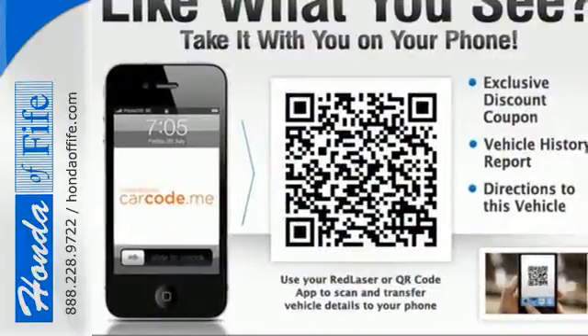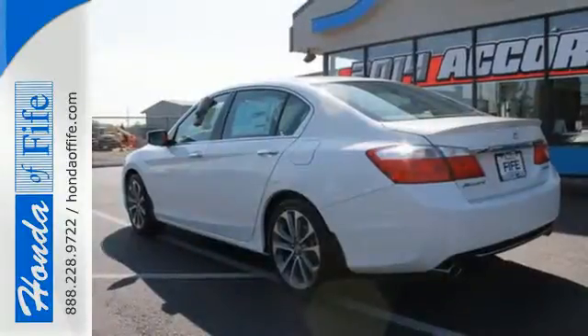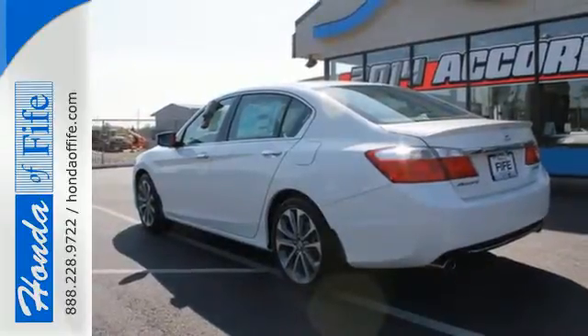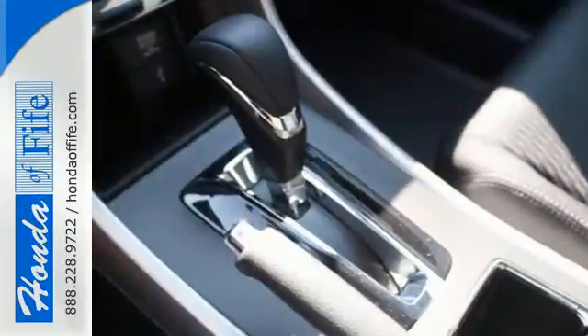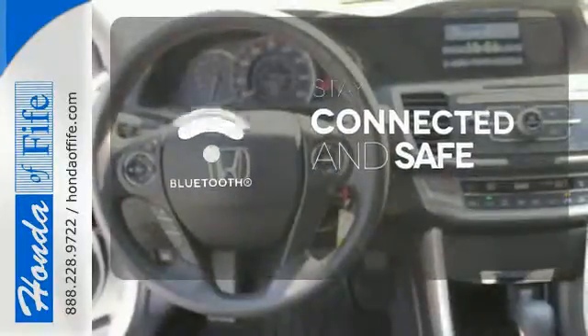Plus, it's earned every one of its 5 stars in safety with features like smart vent front side airbags, stability and traction control, and anti-lock brakes with brake assist. Bluetooth wireless technology keeps you in command and in touch.